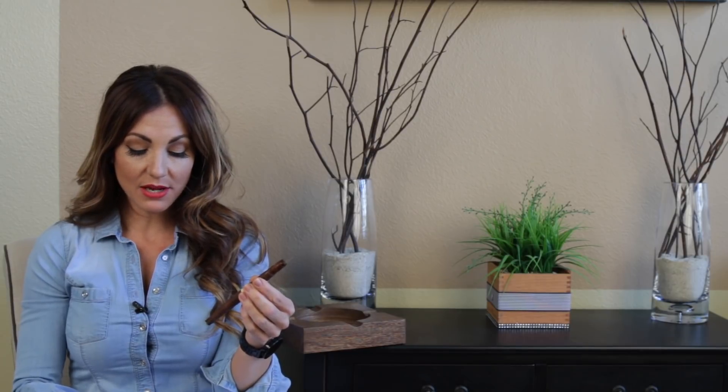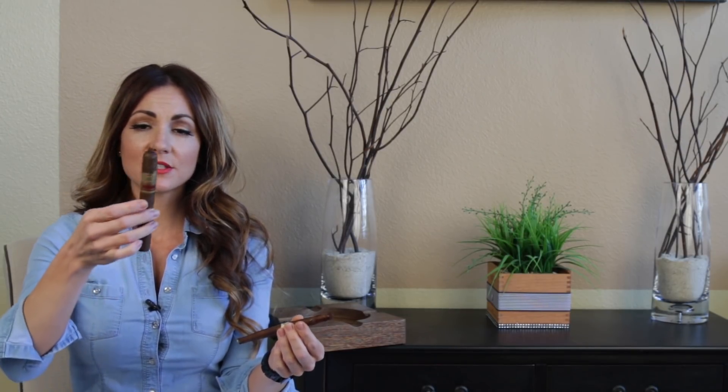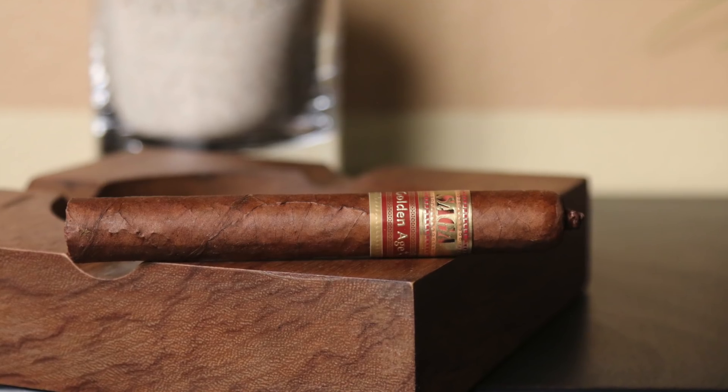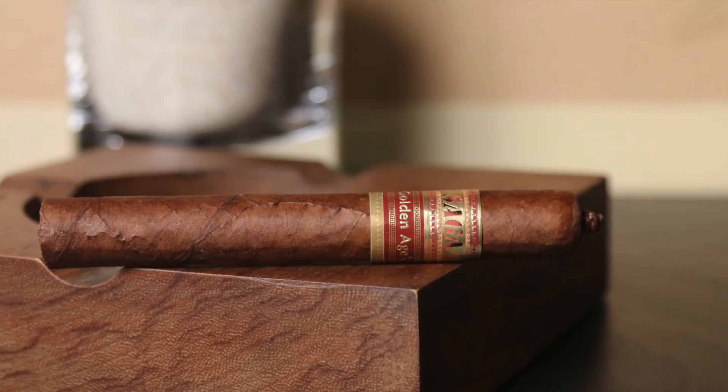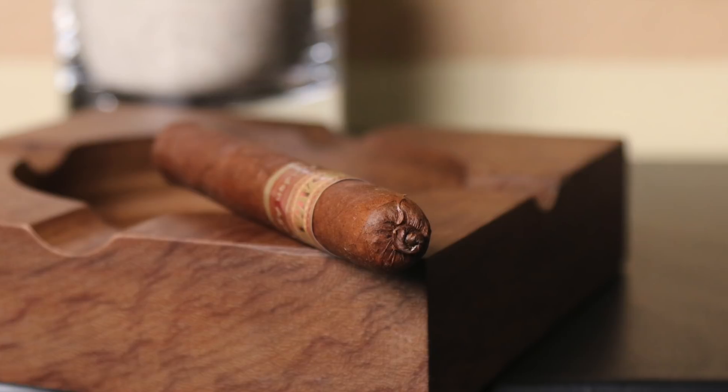Starting with number 5 this week, we have the Saga Golden Age. This is a great stick. This particular one is beautiful — it has a nice little pigtail. Taking a closer look, it has a Dominican Corojo 2006 wrapper, Dominican binder, and Dominican Cuban seed filler.